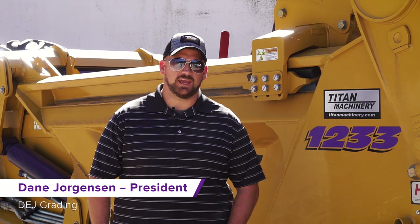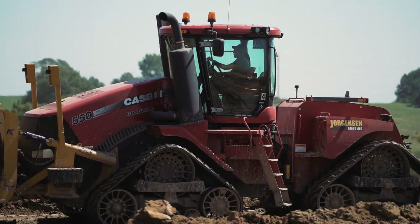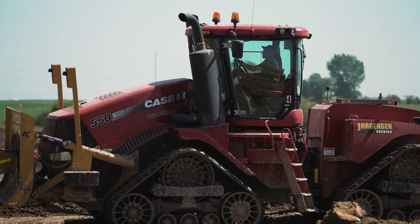My name is Dane Jorgensen. I'm the president and owner of BEJ Grading, here out of Omaha, Nebraska. It used to be Jorgensen Grading — my grandfather started it back in the 60s, then my dad ran it, and here in the last four years we started building the company back. I'd be a third generation.